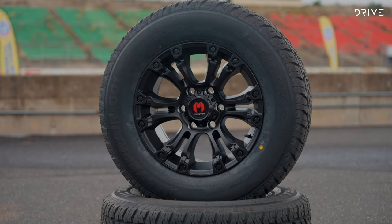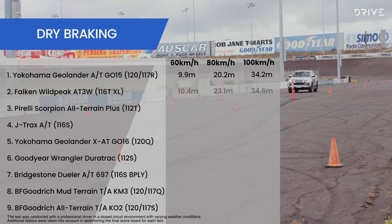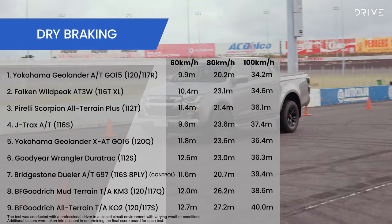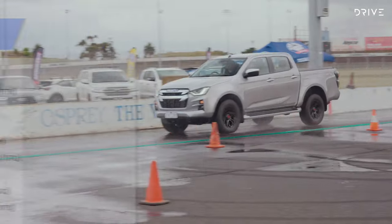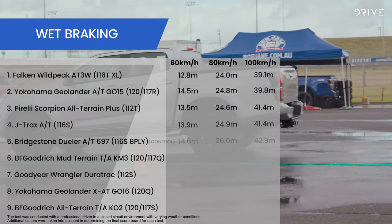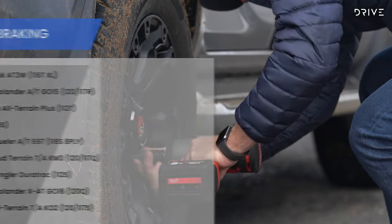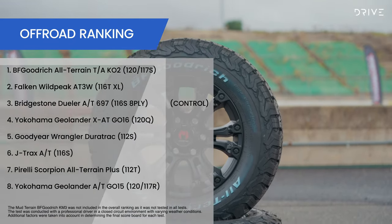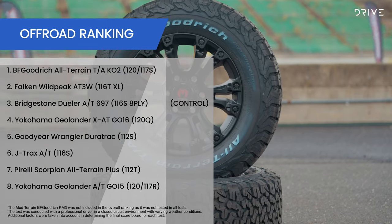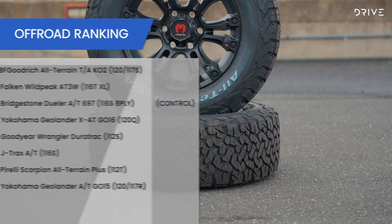The J-Trax brand ran close to the Bridgestone tyres in terms of handling while bettering it in the braking measures. In brake testing, the Yokohama Geolanda all-terrains again took top marks for dry braking, but it was the Falcon Wild Peak all-terrain tyres which won the wet braking subcategory by a larger margin. Testing off-road found that the BF Goodrich all-terrain KO2 tyres scored higher than all others — where this tyre fell down in on-road capability, it excelled off-road.